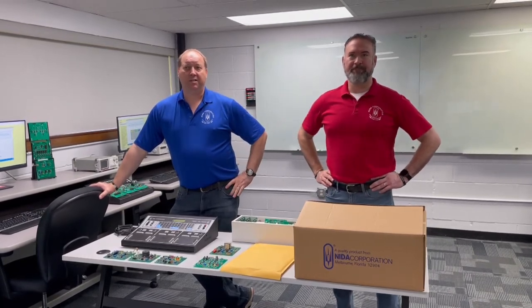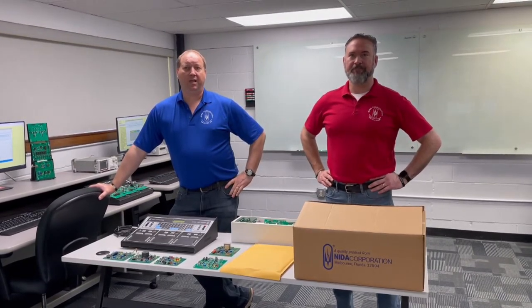Welcome to the SKILLS 2021 Electronics Technology Orientation Video. I'm Jonna and this is Bob. We're two of the competition judges. The purpose for this video is to help you understand how the electronics technology competition will run and to introduce you to the equipment that will be used.